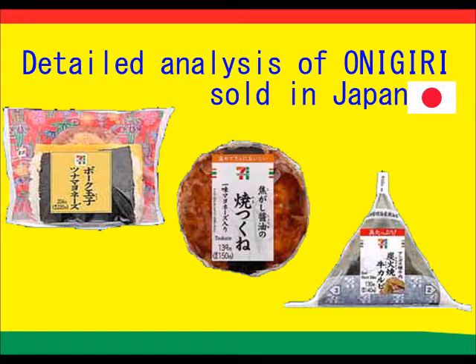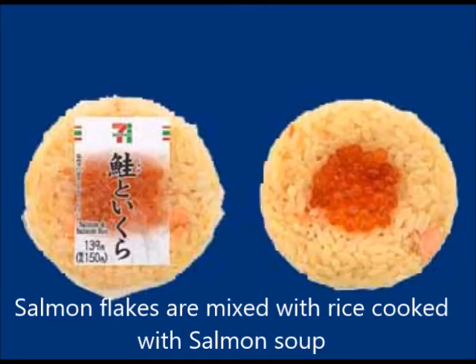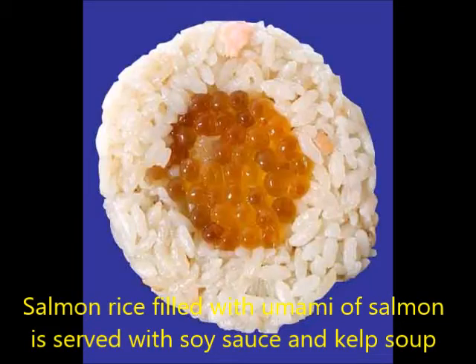Detailed analysis of onigiri sold in Japan. Jokamachi onigiri using salmon and salmon roe — salmon flakes are mixed with rice cooked with salmon soup. Salmon rice filled with the delicious flavor of salmon is served with soy sauce and kelp soup.